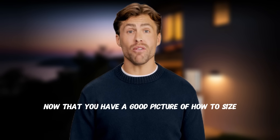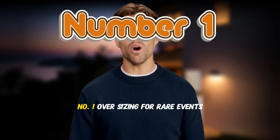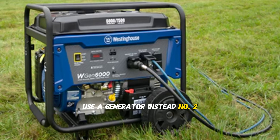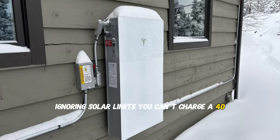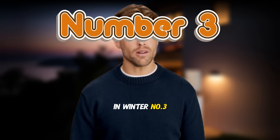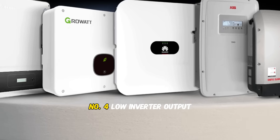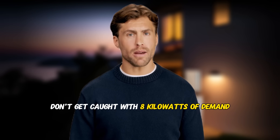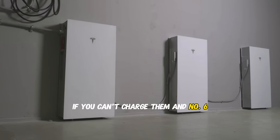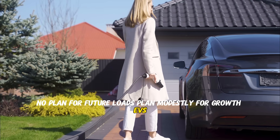Now let's talk about the most common battery sizing mistakes. Number one: oversizing for rare events — don't design for that one-in-a-million storm; use a generator instead. Number two: ignoring solar limits — you can't charge a 40 kilowatt hour battery with 4 kilowatts of solar in winter. Number three: forgetting time-of-use rates — if your rates are flat, battery ROI drops significantly. Number four: low inverter output — don't get caught with 8 kilowatts of demand but only a 5 kilowatt inverter. Number five: limited roof space — no use installing huge batteries if you can't charge them. Number six: no plan for future loads — plan modestly for growth like EVs, pools, or new appliances.